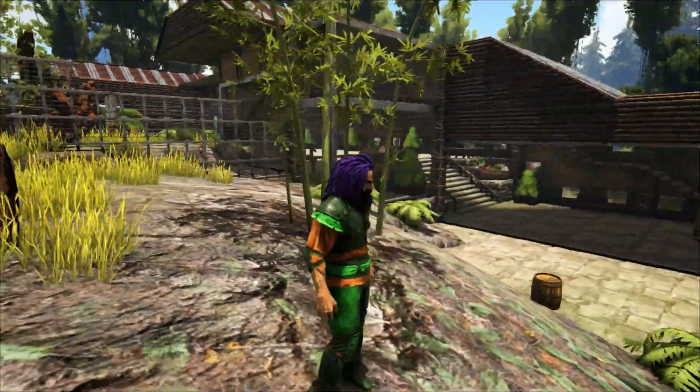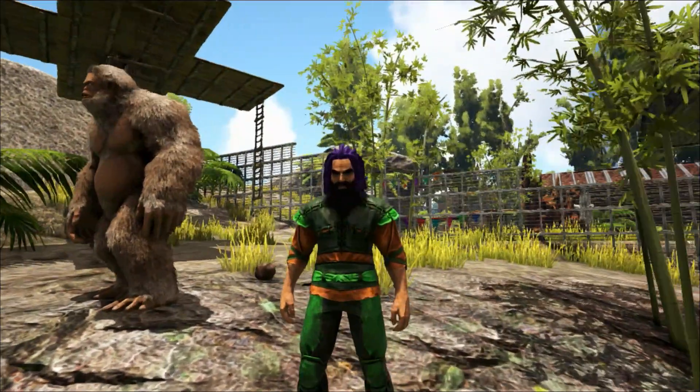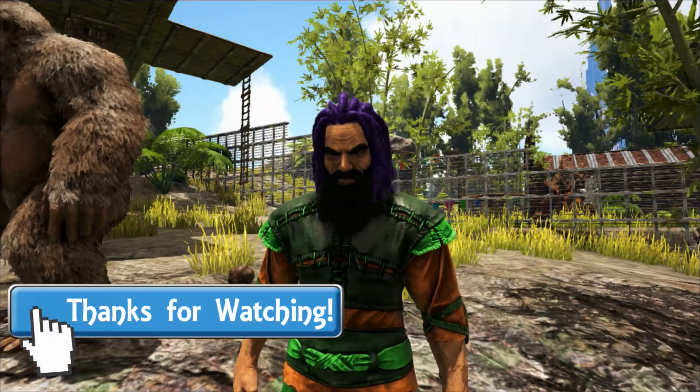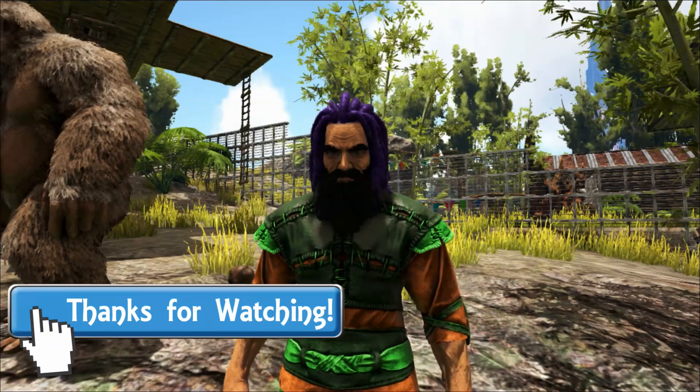Well, that's all we have for this week. Thank you so much for watching, and as always, I hope you've enjoyed the video and you've learned something new. If you did, please let me know by leaving a like and a comment down below. Please come back next time for more here at Shredder Zoo. Goodbye.